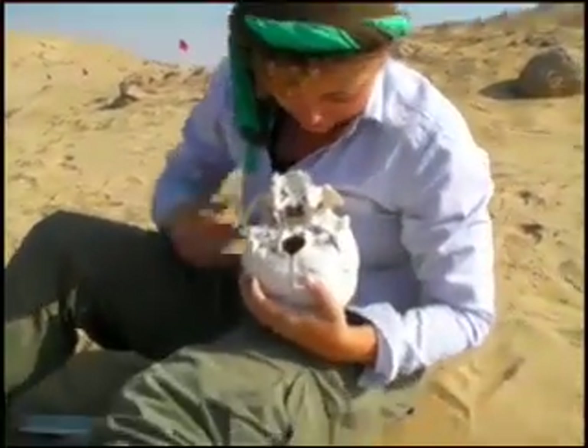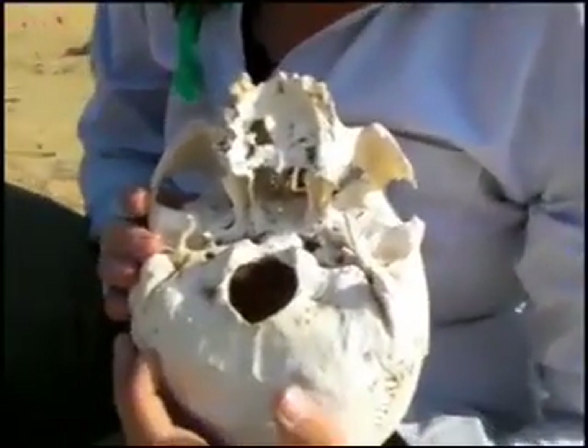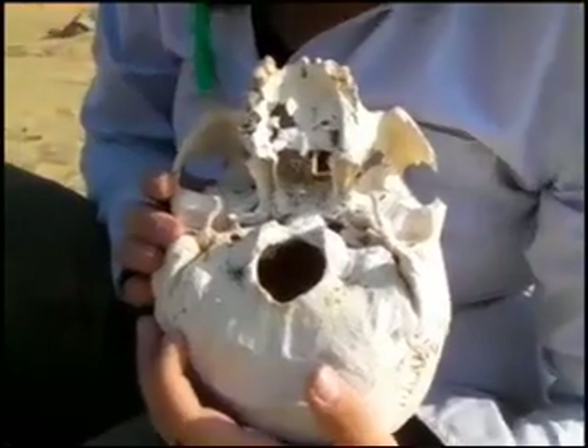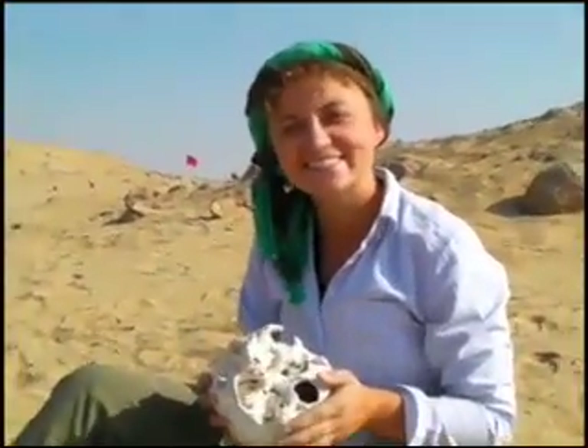And as seen here, you have my favorite bone — the sphenoid. Sphenoid intact. It's beautiful. Are you happy, Ann? I couldn't be more happy than to find an intact sphenoid, I must say.